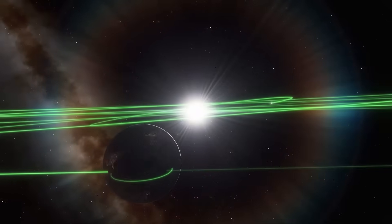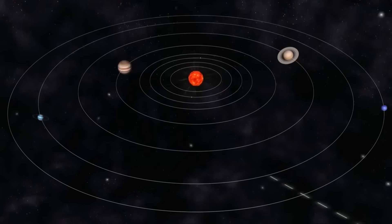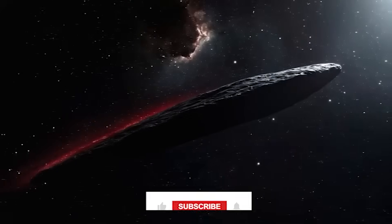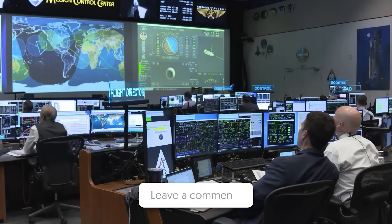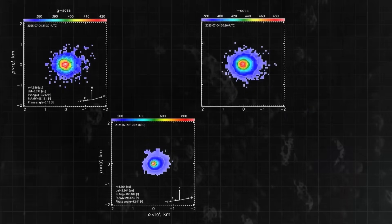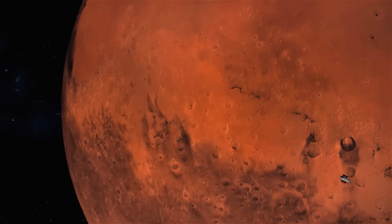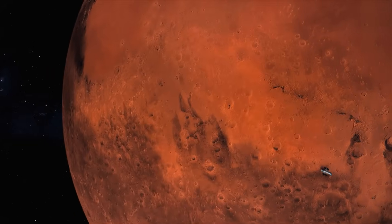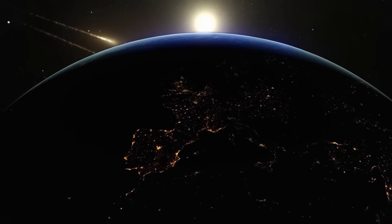If this deep dive into the mysteries of 3i Atlas has sparked your curiosity about what else might be lurking in the depths of space, make sure to hit that like button, subscribe for more cosmic discoveries, and drop a comment letting me know what aspect of this interstellar visitor intrigues you most. And if you know someone fascinated by the idea that we're receiving messages from other star systems, share this video — the universe is full of secrets, and we're just getting started on uncovering them.